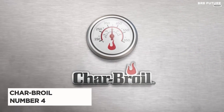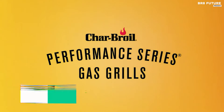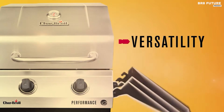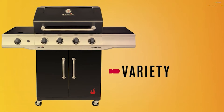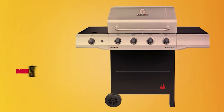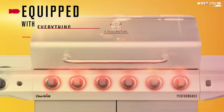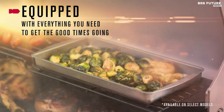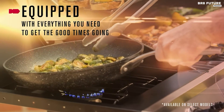Presenting the Char-Broil Propane Gas Grill, our esteemed number 4 pick. This remarkable grill boasts an impressive 310 square inches of primary cooking area, featuring porcelain-coated, rust-resistant cast iron grates. The grill also offers a convenient 95-square-inch warming rack, perfect for keeping your sides and buns toasty.